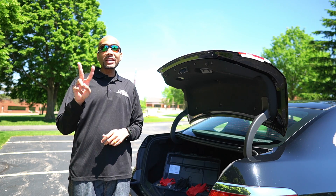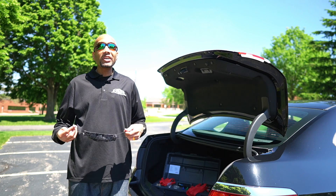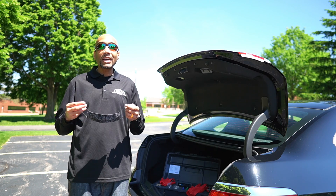Since COVID, I've added two new things to my windshield repair system. First is my reusable face mask. I always wear a face mask when interacting with customers and when I get inside their vehicle.